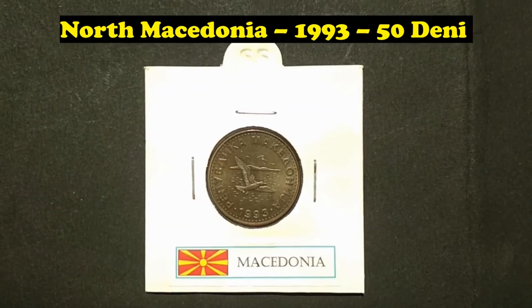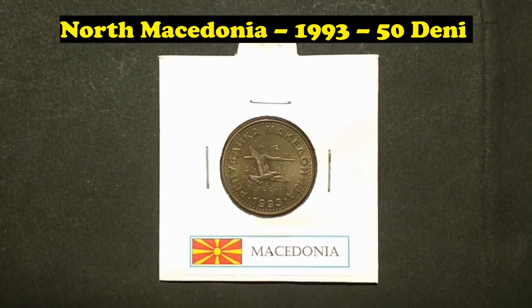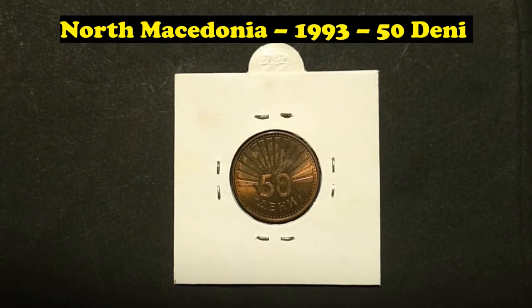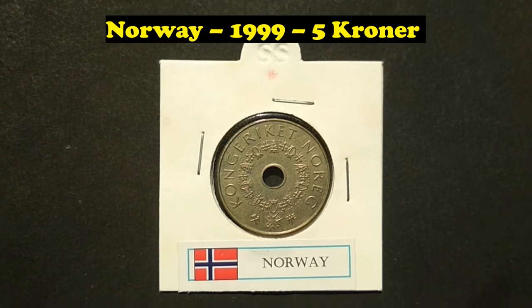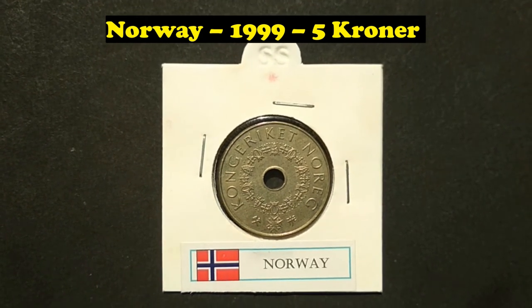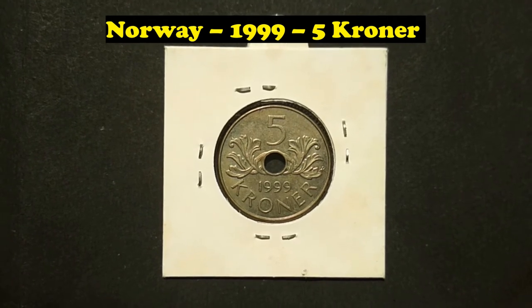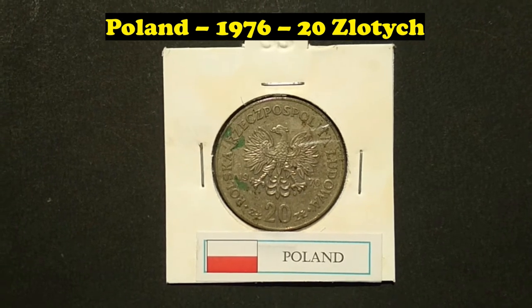North Macedonia, 1993, 50 Deni. Norway, 1999, 5 Kroner.